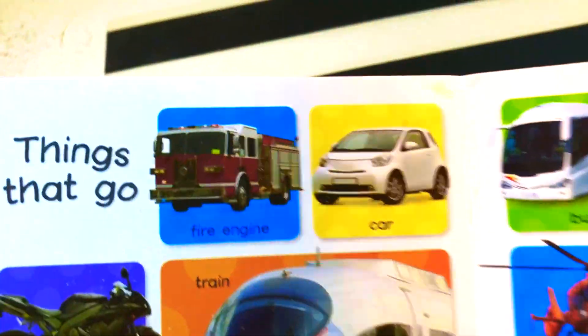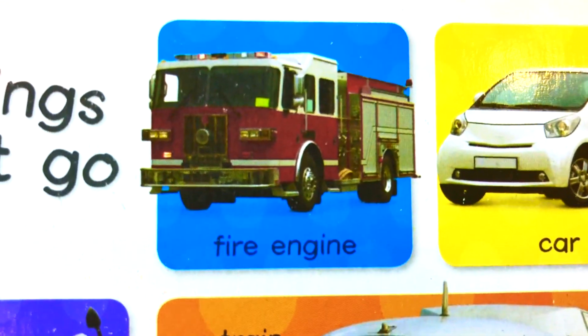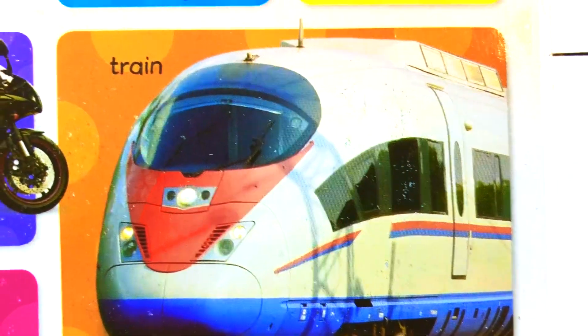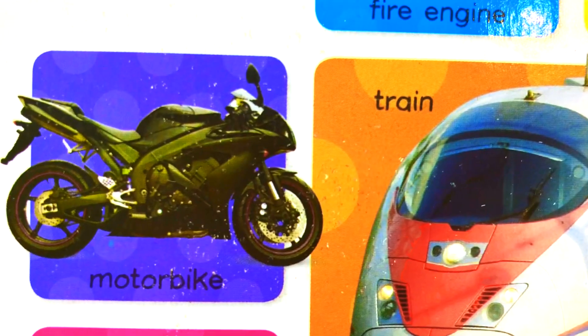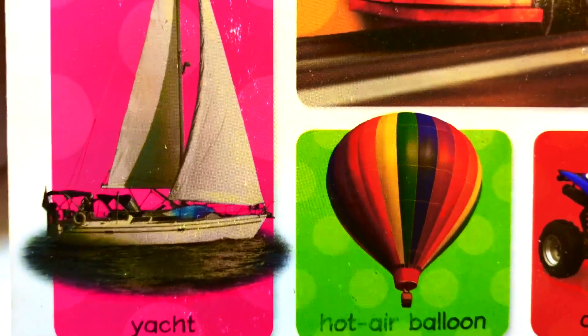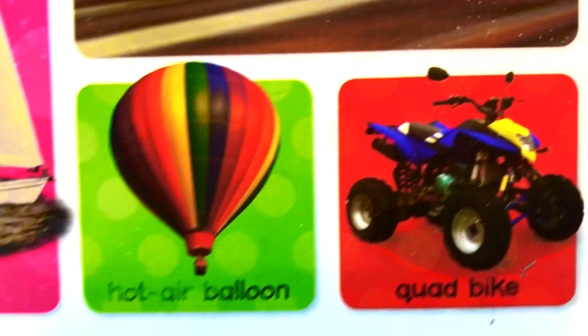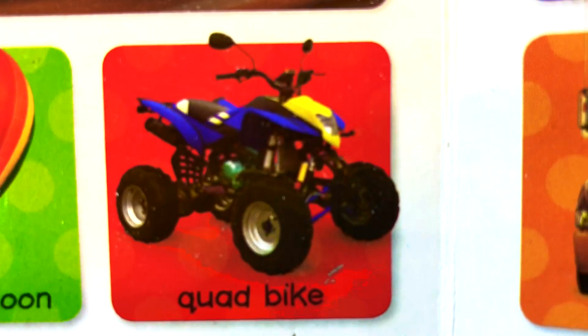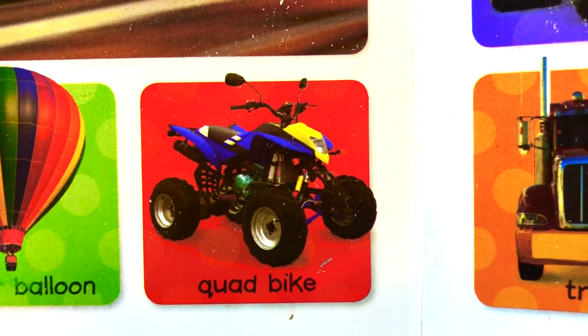Let's see it again. We learned: fire engine, car, train, motorbike, a hot air balloon, quad bike.